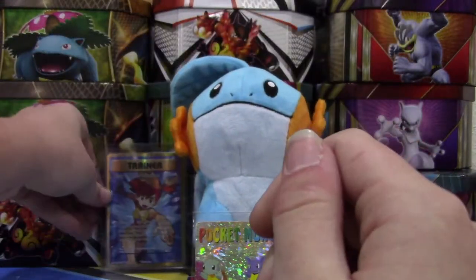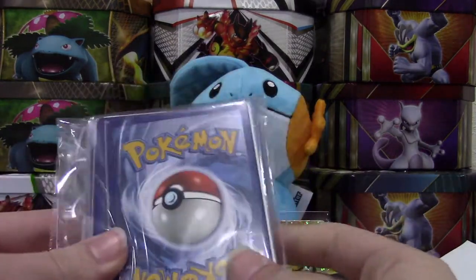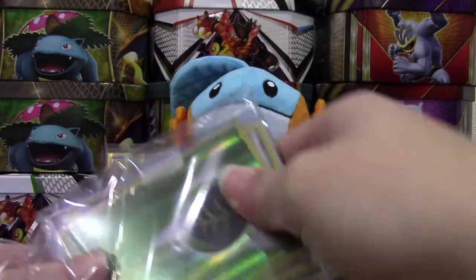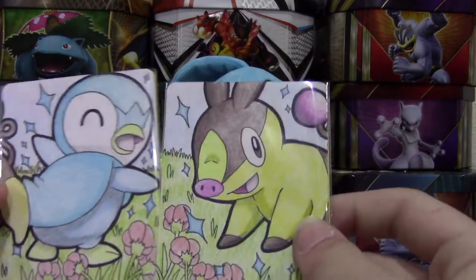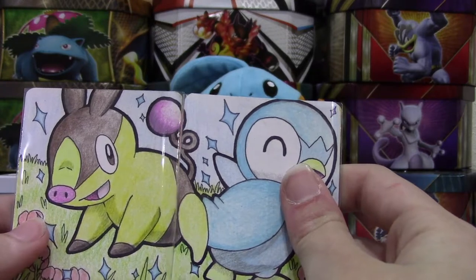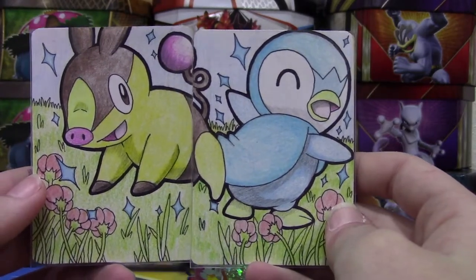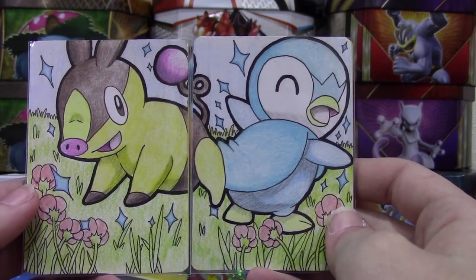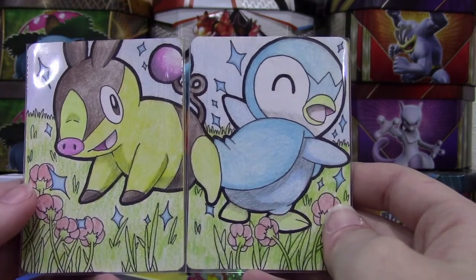We also have a whole bunch of stuff in here which I believe are all extras except for maybe a few reverses. I think I see something that looks like a custom card — oh my gosh it is! This is adorable: we have a Piplup and Tepig frolicking in the flowers. That is one of the coolest custom cards ever — you are so talented, thank you so much. And they're shinies, so that makes it even cooler!